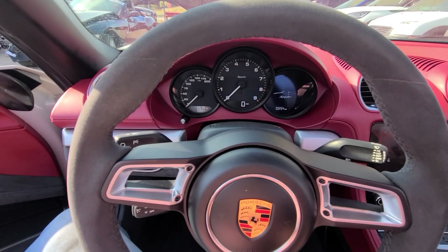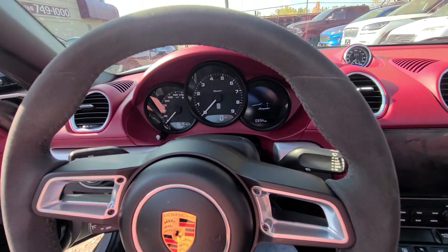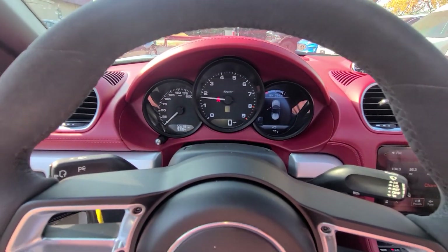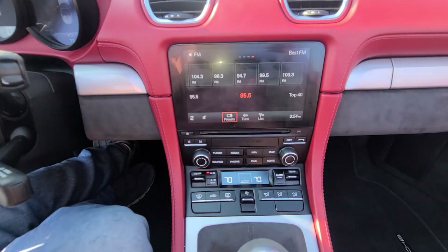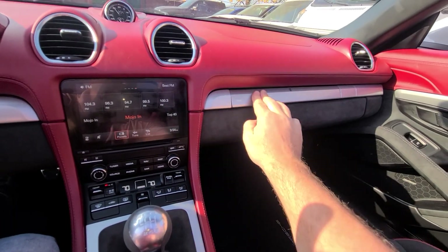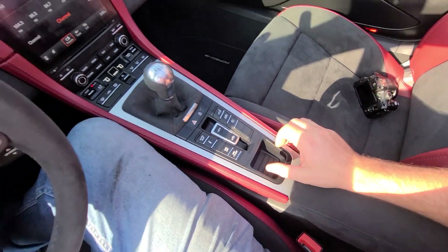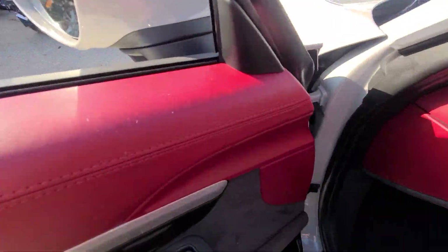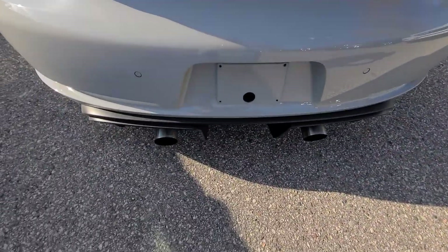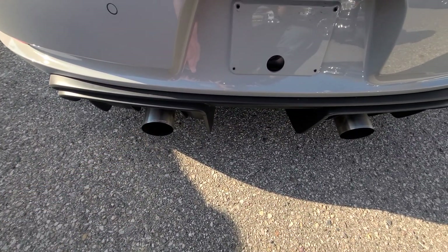The vehicle has 5,519 miles on the clock. It also has Fab Speed muffler tips.